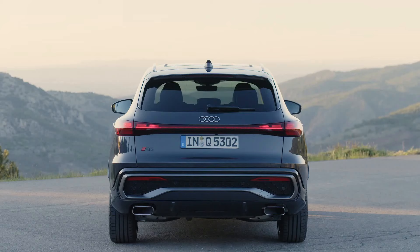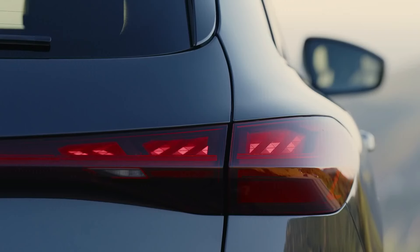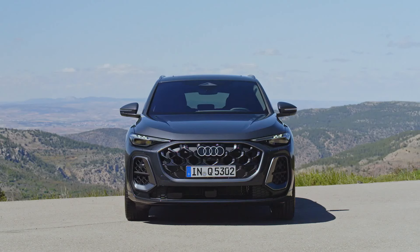From the side, there's subtle sculpturing through the door panels and a black piece of trim toward the base of the doors that disguises some of the visual mass of the Q5's profile. The Q5 will come standard with 18-inch wheels, with 19s and 20s optional, wrapped with all-season rubber. The SQ5 starts with 20s and offers 21s with all-seasons or more aggressive summer performance tires.